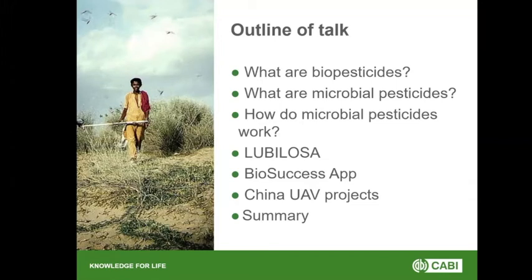I'm going to go right back to basics, so I apologize if you know this already. I'm going to say what biopesticides are, then more importantly what microbial pesticides are and how they work, then talk about Lubolosa, and if I've got time I'll talk about some projects we have in China that follow on from the Lubolosa work.